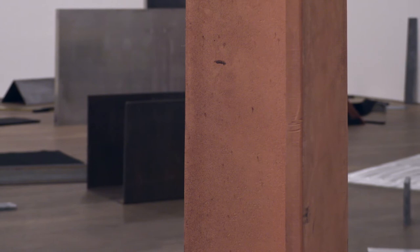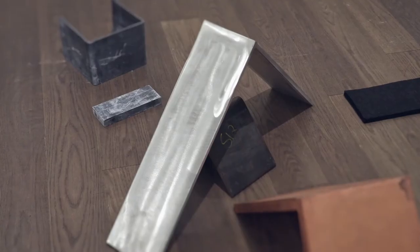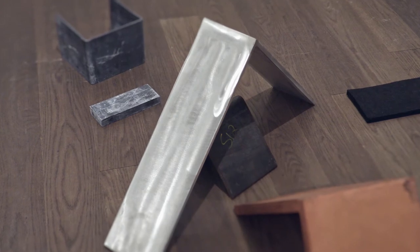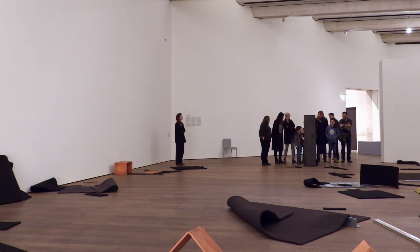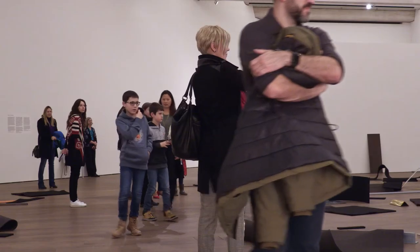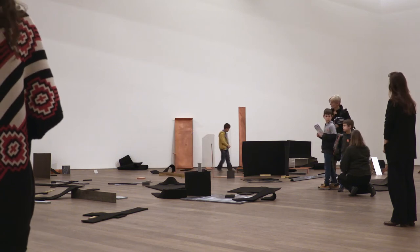His materials and his forms are recognizable from construction sites and everyday gestures. We see beams, we see attitudes of folding, of leaning and of scattering, but we also see an art that acknowledges us as the viewer, as free and active agents who are capable of responding and thinking in relation to that work on our own.